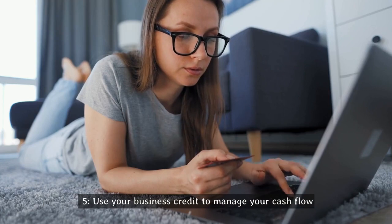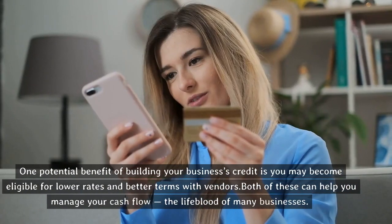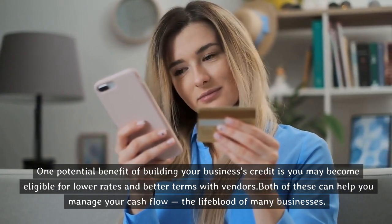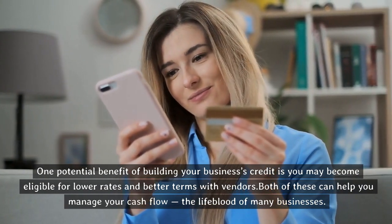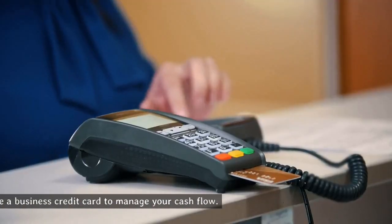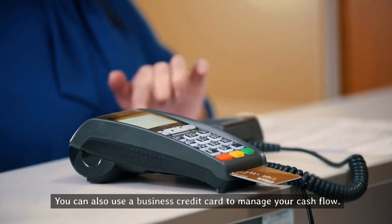Tip five: use your business credit to manage your cash flow. One potential benefit of building your business's credit is you may become eligible for lower rates and better terms with vendors. Both of these can help you manage your cash flow, the lifeblood of many businesses. You can also use a business credit card to manage your cash flow.